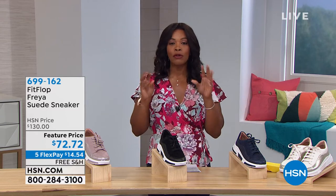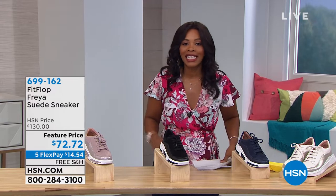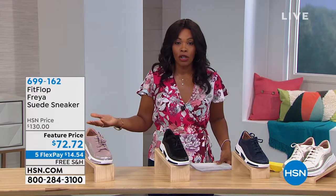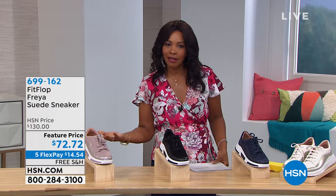Full hour of Fit Flop, which means a full hour of a variety of shoes designed to promote good foot health. So now we're going to shift gears from sandals and we're going to talk about sneakers.